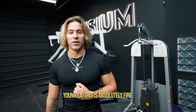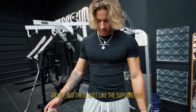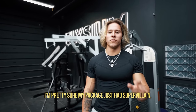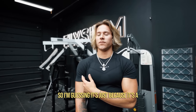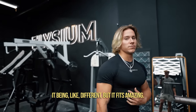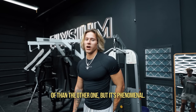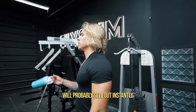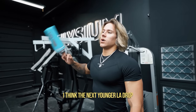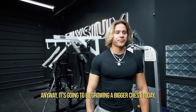These pants also restocked. They just fit amazing — this one honestly feels like a different material than the other one, but it's phenomenal compression. It'll probably sell out instantly. I don't know exactly when they're dropping them yet. I think the next Young LA drop is the earthy collection on the 20th. Anyway, we're going to be growing a bigger chest today.